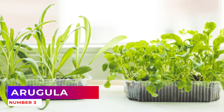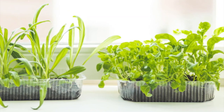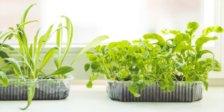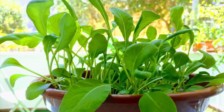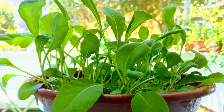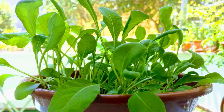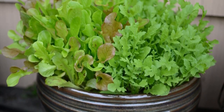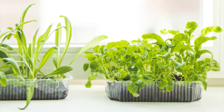Number 3: Arugula. There's almost always space in your vegetable garden for arugula. This peppery-flavored leafy green doesn't need much room to grow. Sow the seeds in early spring or fall. You can start harvesting the leaves as soon as four weeks after planting. Handpick individual leaves to extend the harvest, or pull up the entire plant.